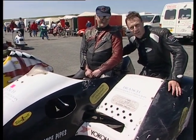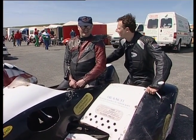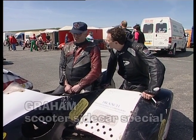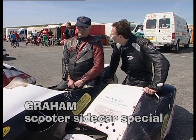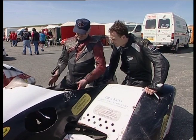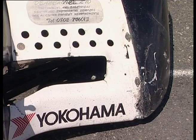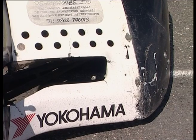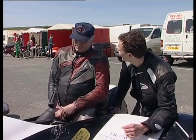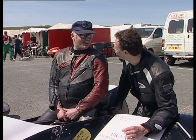Now, believe it or not, this is actually a scooter. I'm joined here by Graeme. What on earth constitutes this to be a scooter? Well, it's powered by a scooter engine, so we're governed by the class in which the engine lies. We put a scooter engine in a motorcycle frame, so whilst we only have a small cc, we have a high power to weight ratio, and we do phenomenal things with them.